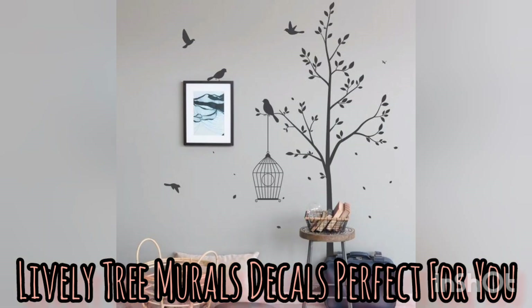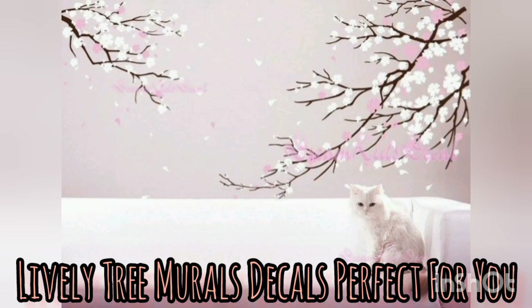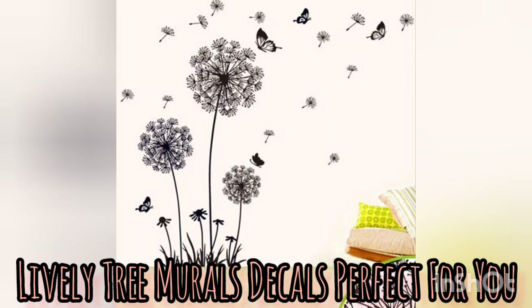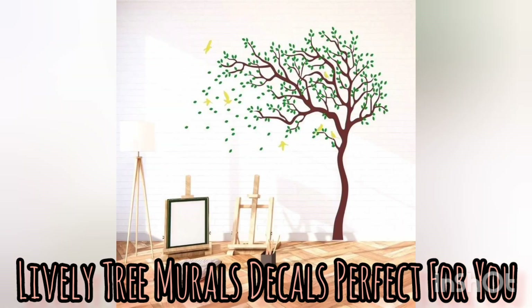Another benefit of using tree mural decals is that they are versatile. They can be customized to suit any preference or theme, from whimsical designs with birds and leaves to more realistic depictions of tree trunks and branches. There is a tree mural decal for every aesthetic.